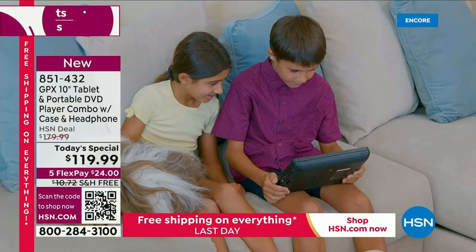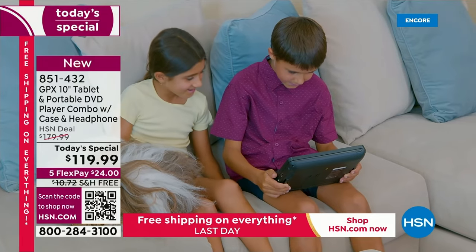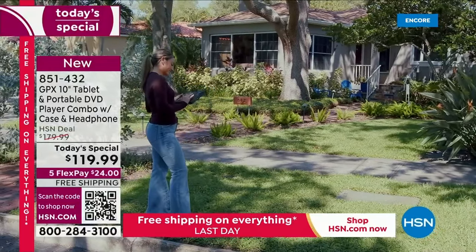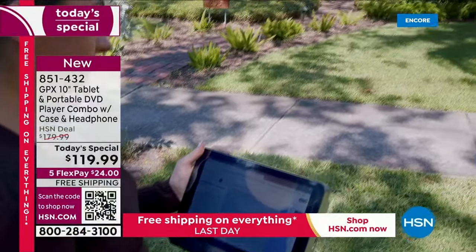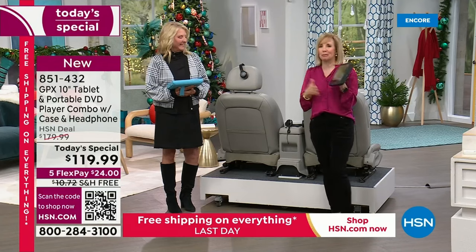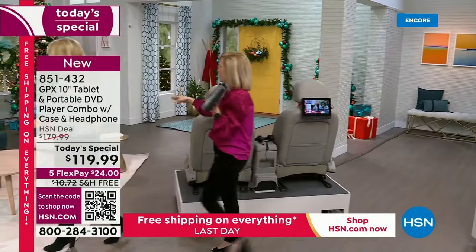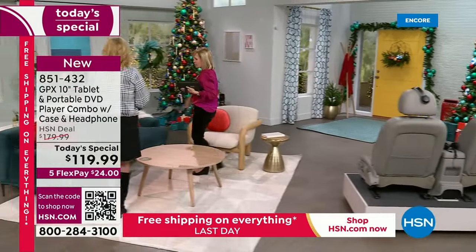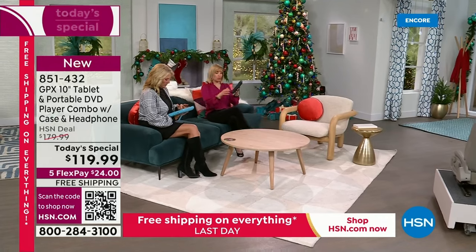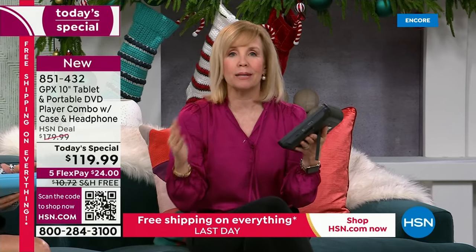You can see the portability of it - a portable DVD player. The old DVD players we had hooked up to our TVs - nobody has those anymore. Now you have a portable DVD player and a tablet all in one. You can hang out on the couch and scroll through your social media. Remember, you have the Google Play Store with over a million apps - whatever your favorite social media or streaming service is.